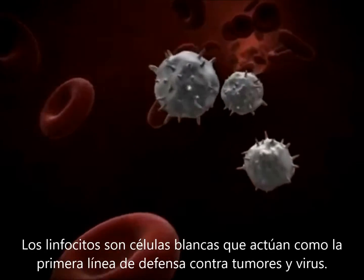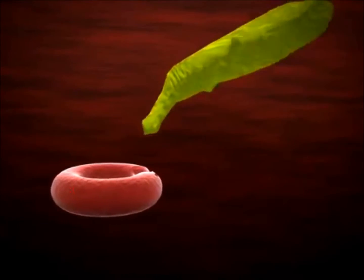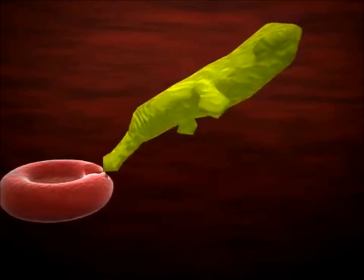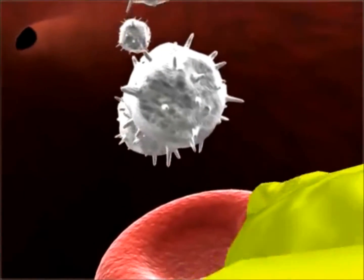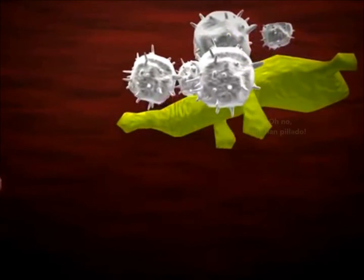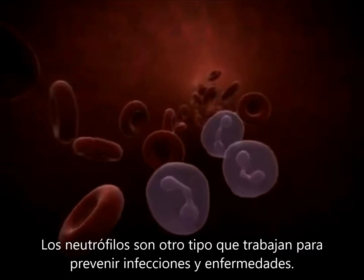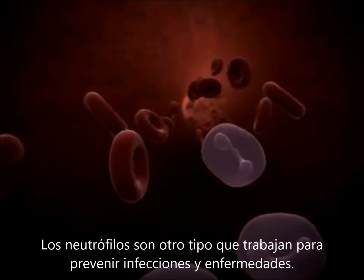Lymphocytes are white blood cells that act as the first line of defense against tumors and viruses. Neutrophils are another type that works to prevent infection and disease.